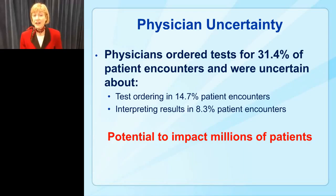What was alarming is that physicians were uncertain in test ordering in about 15% of their patient encounters, and about half that rate they were uncertain in how to interpret the results. You might think that doesn't sound like much, but if you calculate: there are over 500 million primary care visits every year, one third involve laboratory tests, and 15% of the time physicians are uncertain with ordering — that could impact about 23 million patients per year. So this is a significant problem we would like to address.